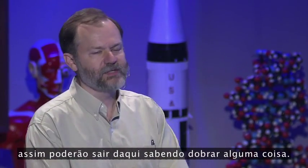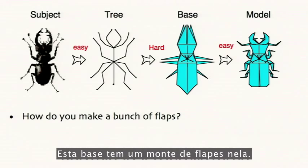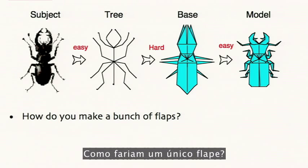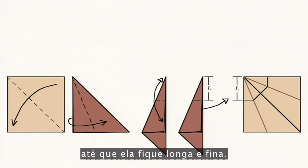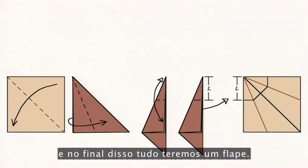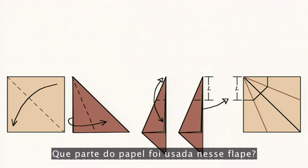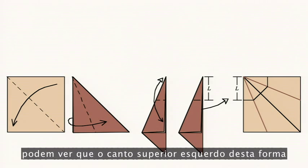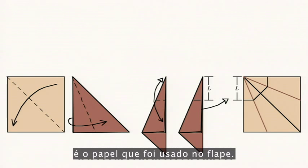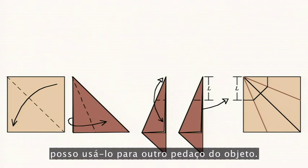We're going to start small. This base has a lot of flaps in it — we're going to learn how to make one flap. How would you make a single flap? Take a square, fold it in half, fold it in half, fold it again, until it gets long and narrow — and then we'll say the end of that is a flap. I could use that for a leg, an arm, anything like that. What paper went into that flap? If I unfold it and go back to the crease pattern, you can see that the upper left corner of that shape is the paper that went into the flap. So that's the flap and all the rest of the paper is left over — I can use it for something else.